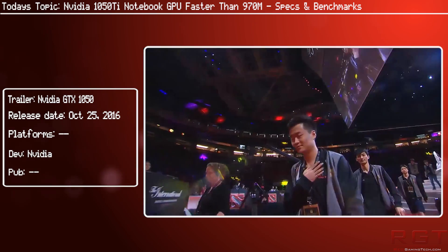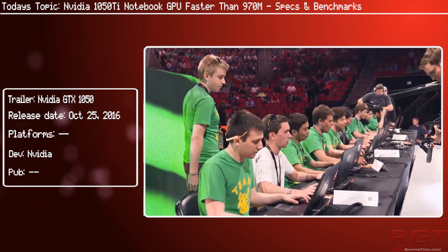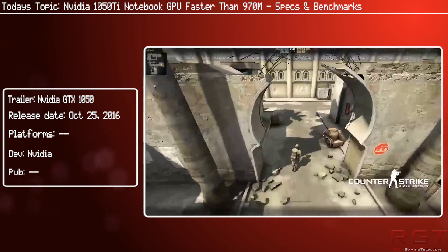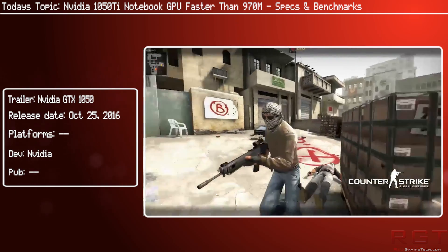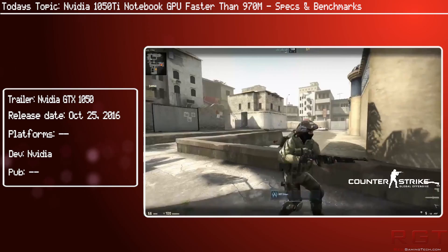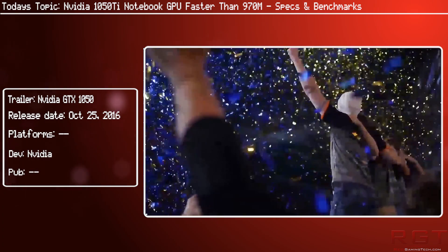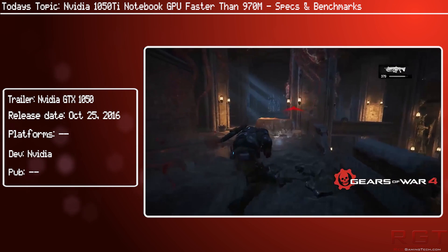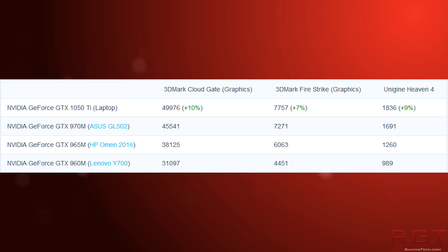We have some benchmarks to kick things off, and they reveal a couple of interesting things. According to Laptop Media's report, the 1050 Ti for notebooks would be faster than the 970M in synthetic tests. On screen you'll see a table showing how it fared in various benchmarks such as Fire Strike and Cloud Gate.